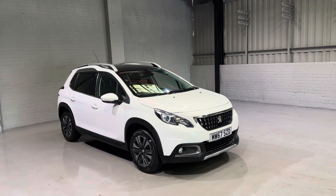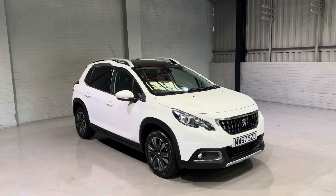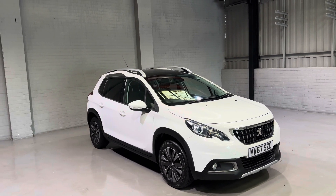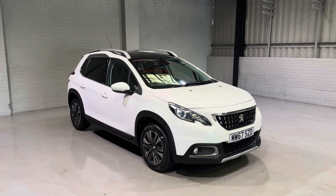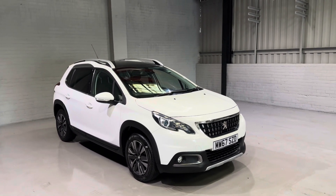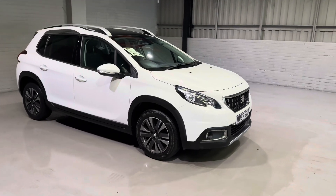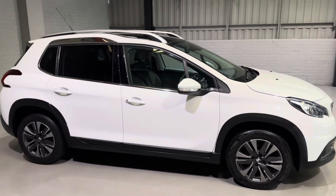Hi guys and welcome to Motor Planet where today I'm going to be showing you around this 2018 67 Reg Peugeot 2008 Allure Premium. These cars are really popular family cars — they come with loads of space inside, they are very practical and they come with very nice specifications. As I'm walking around talking about this one, please do take note of what excellent condition this car is in.